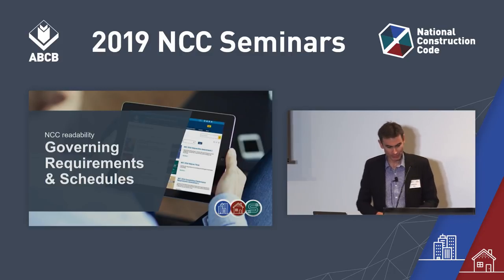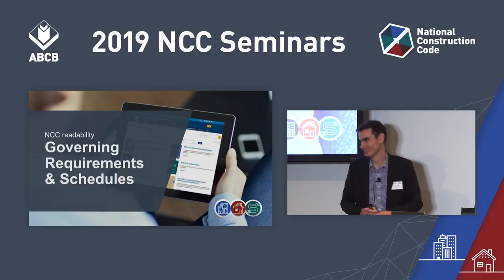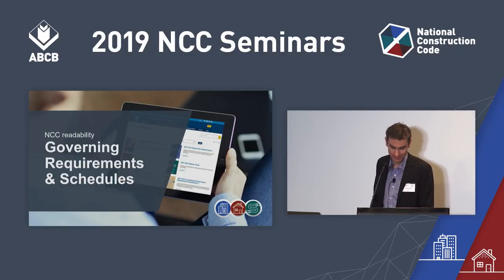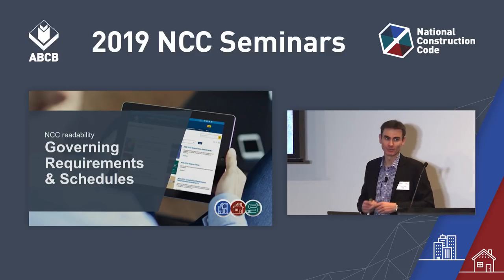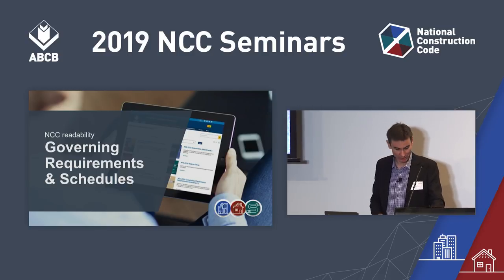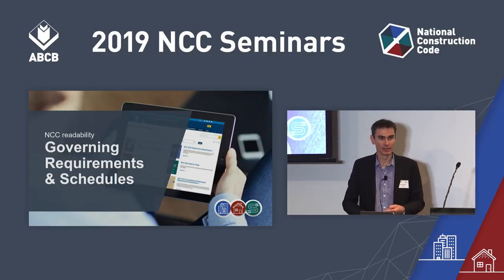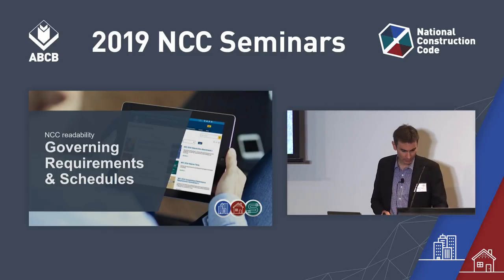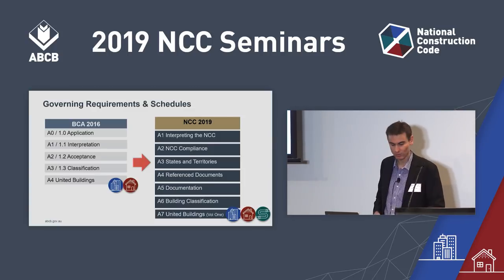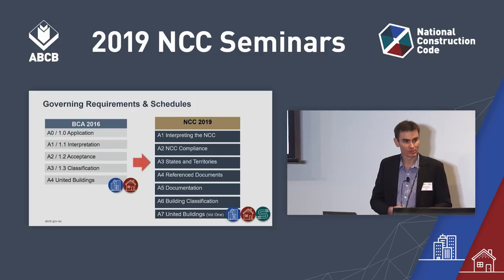Another project we've had is readability. The NCC is not easy reading — it's a complex document full of long sentences. So we've been rewriting it to make it a lot easier to understand. Volume 3, the Plumbing Code, has been entirely rewritten under this readability project using much simpler language. For NCC 2019, Section A of Volume 1 and Part 1 of Volume 2 have been rewritten. It's not just about language — it's also about structure, making a first step towards a common structure.